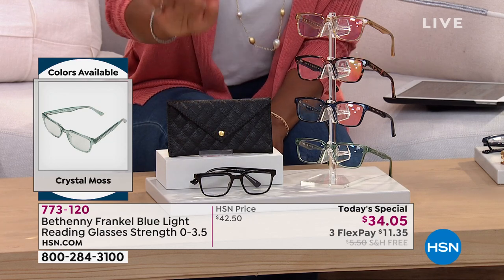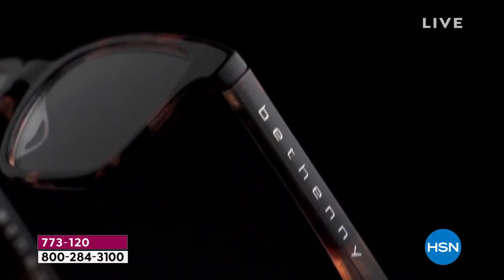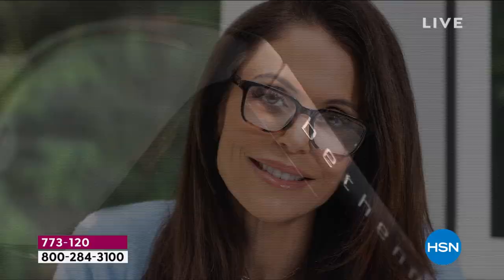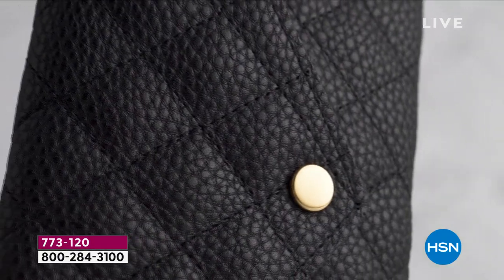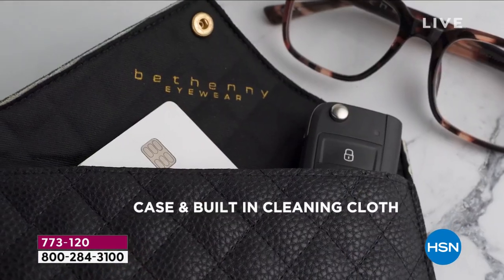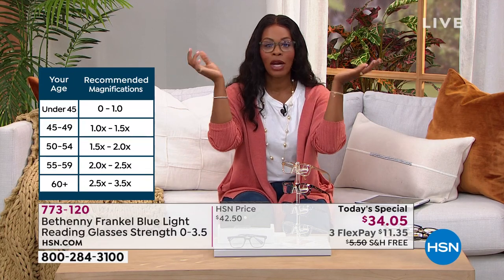These really are the readers you want to reach for. You choose your color and your magnification — we've got 0.0 if you just want the blue light blocking technology without magnification, and otherwise 1.0, 1.5, 2.0, 2.5, 3.0, and 3.5. We have all of them right now. I've been wearing them since last hour and they feel like quality — these are not those drugstore readers you see everywhere.